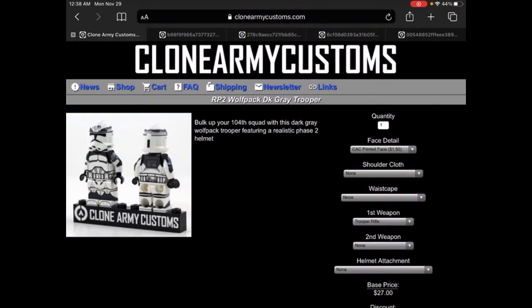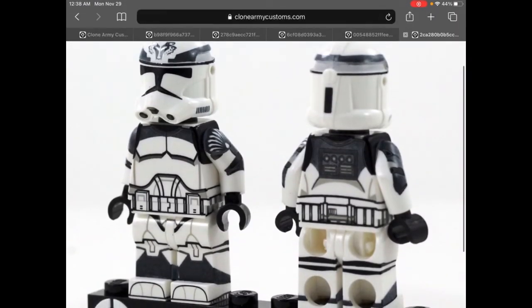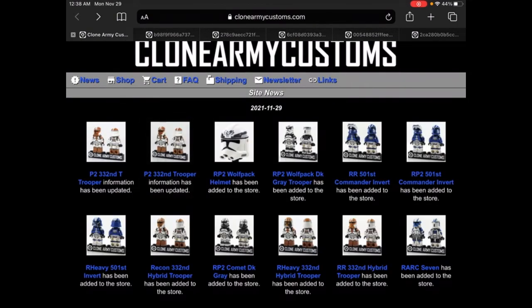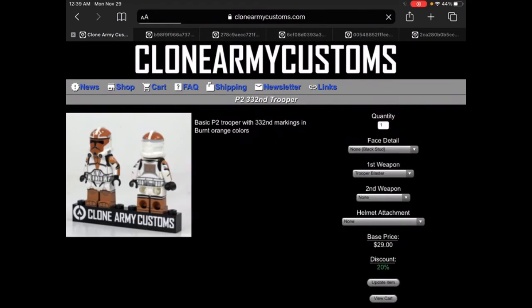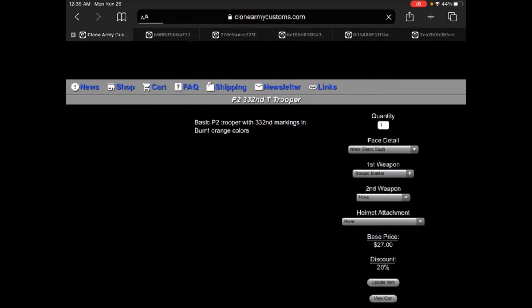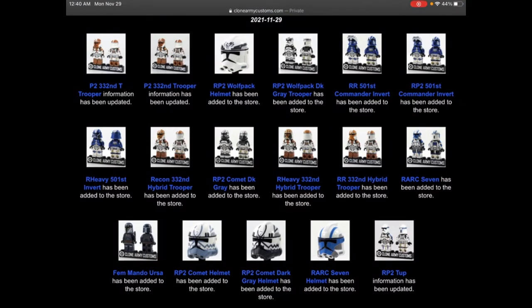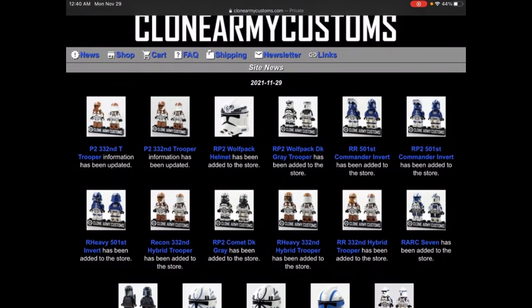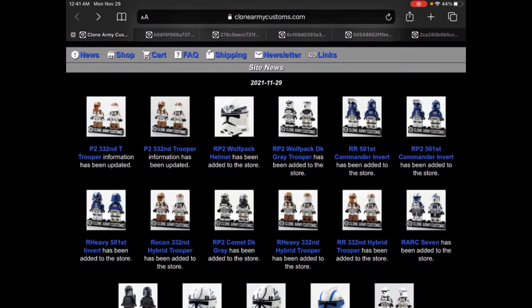Here we have the Realistic Phase 2 Wolf Pack Dark Gray Troopers — these guys look absolutely amazing with the new helmet. The Boost and Sinker helmets should be coming out in maybe two weeks or so, and Wolf Pack in dark gray should restock in December. You can also buy the dark gray Wolf Pack trooper helmet separately. We have the Phase 2 332nd Trooper with the animated helmet and the 332nd T Trooper with the animated helmet. This was kind of a smaller drop but a nice one.